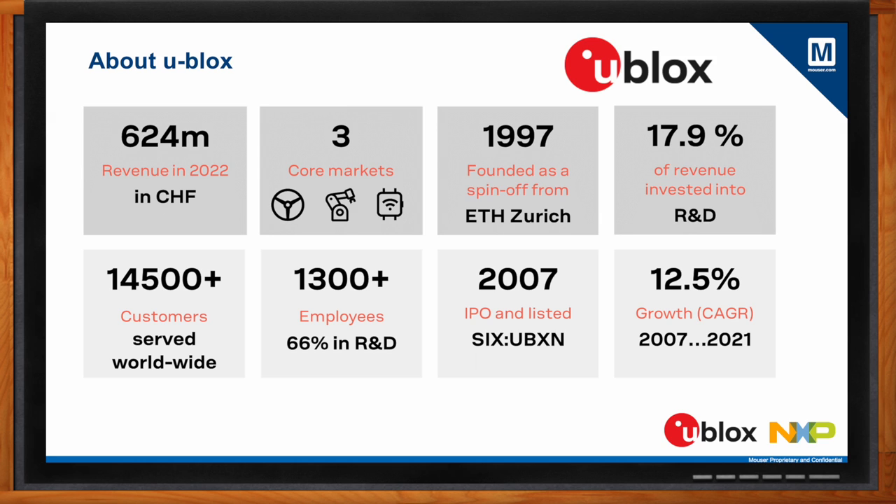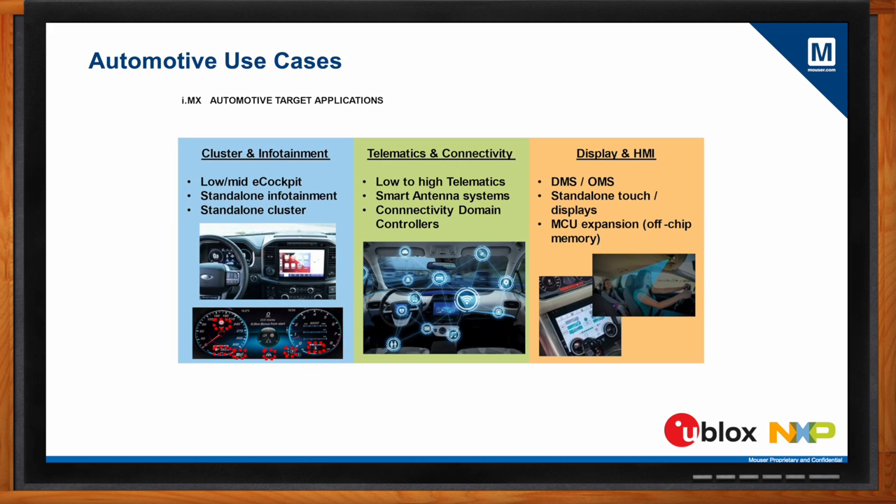When looking at automotive applications in particular, you want to start with the microprocessor — why is that? The microprocessor is basically the brain of the application inside the vehicle. This can be the instrument cluster that the driver looks at, and even more importantly, some of the in-vehicle infotainment systems in today's cars. As we move forward, the technology becomes more and more important, and the processor has to help drive the innovation. It can include a heads-up display and rear seat entertainment displays, as well as the full digital electronic e-cockpit in newer vehicles coming into the industry.